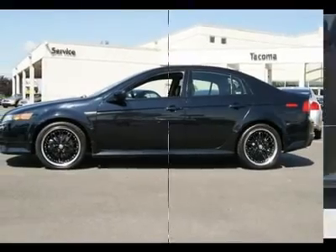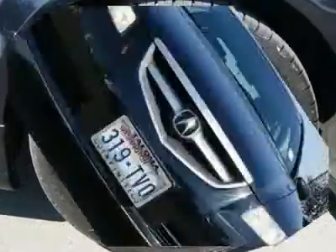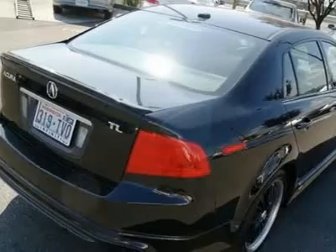We added a brand new set of Rulon tires which match the black exterior of this TL very nicely. With bold angular styling and rich interior materials, this TL is an excellent luxury sedan for your dollar.